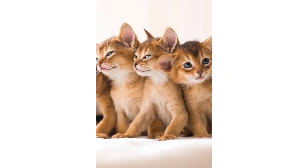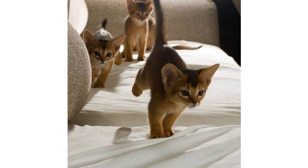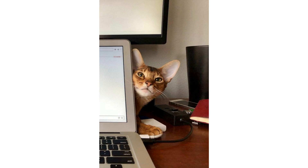Regarding care, Abyssinians don't tend to be heavy shedders outside of their regular shedding season, so daily grooming is relatively straightforward — weekly brushing is probably all they need. Like all cats, Abyssinians also need access to fresh water and food, a clean litter box, and their claws kept neatly trimmed.